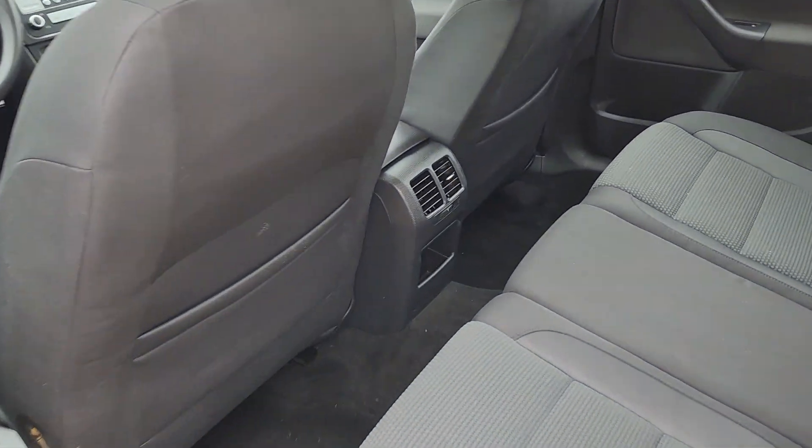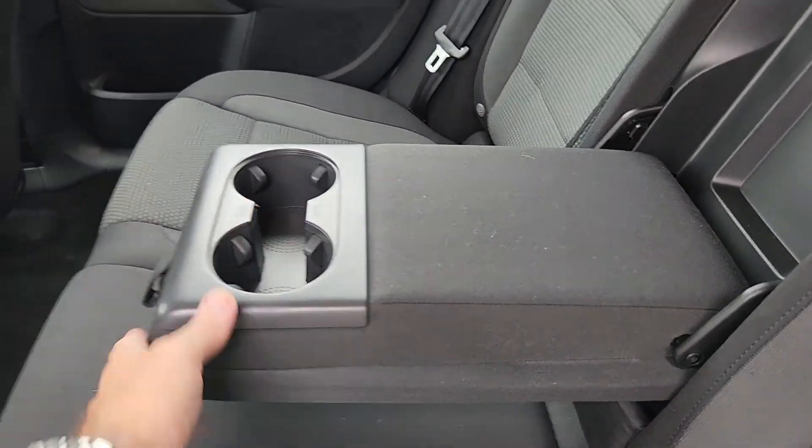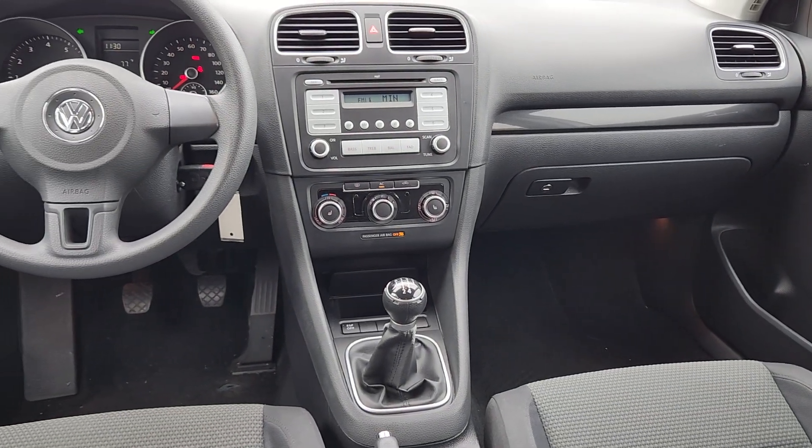In the interior, you've got rear air in the back for the kids to keep them cool or warm in the winter. Also have a rear armrest with cup holders in it — very nice. Up front, it does have a manual transmission.